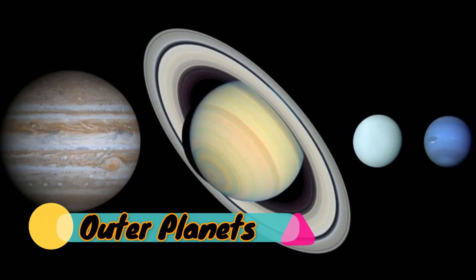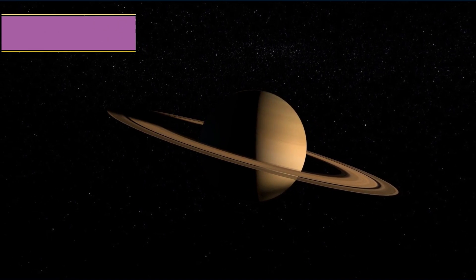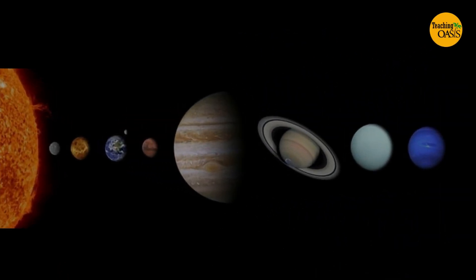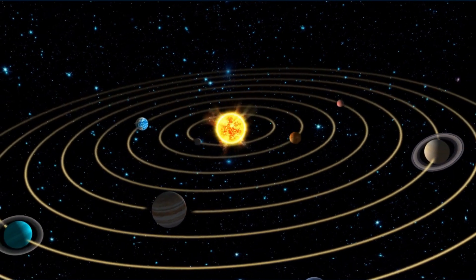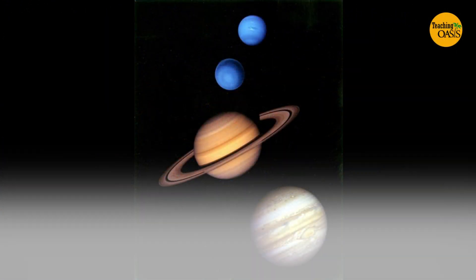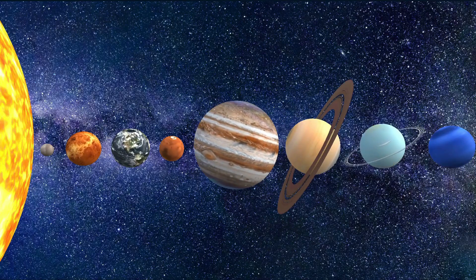The outer planets are Jupiter, Saturn, Uranus, and Neptune. The outer planets are larger and less dense than the inner planets. They are the farthest from the Sun. The outer planets are giant balls of gases with very small, solid cores. The outer planets rotate quickly, which makes for a short day.